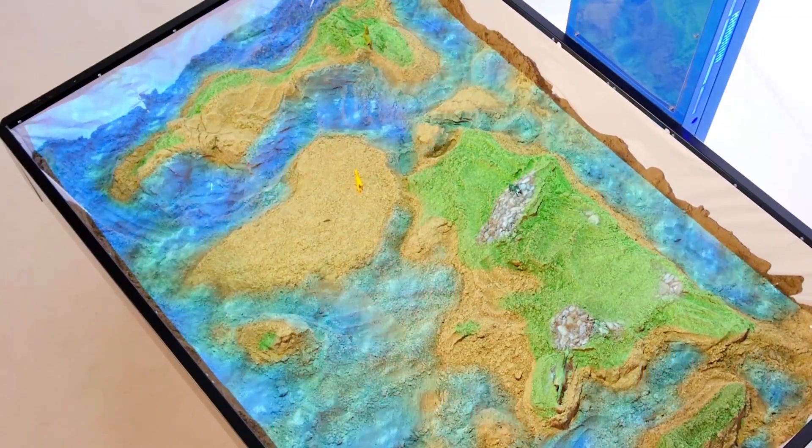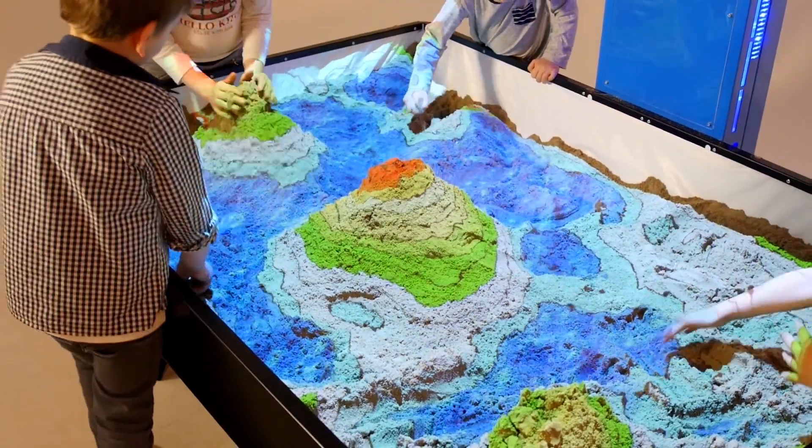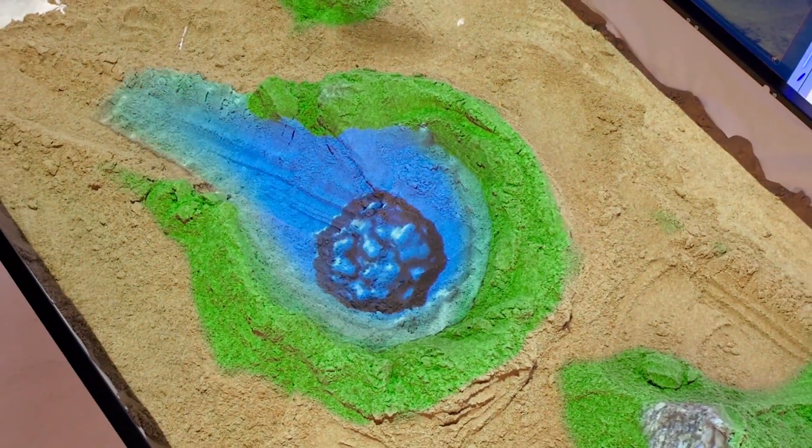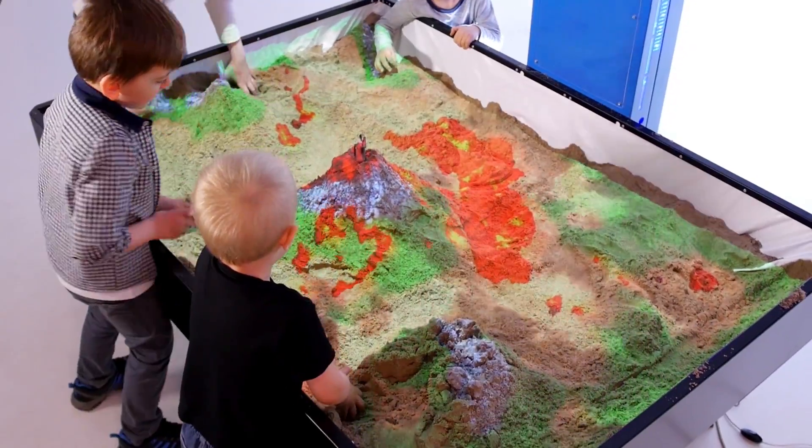This innovative new technology takes a box of sand and turns it into an augmented reality sandbox for education and entertainment purposes. Through projected light, it can create interactive blue water, red lava from volcanoes, and grassy hills directly on the sand.